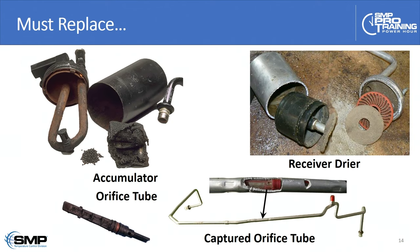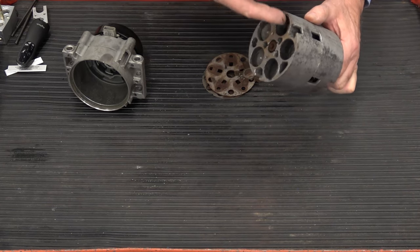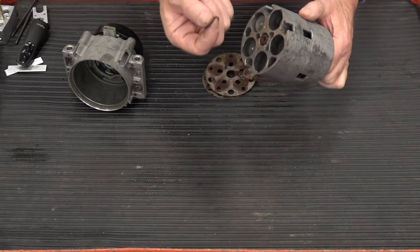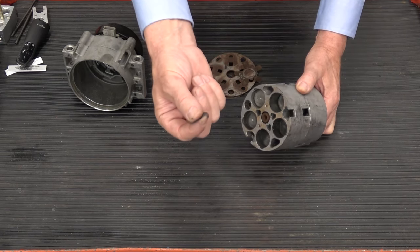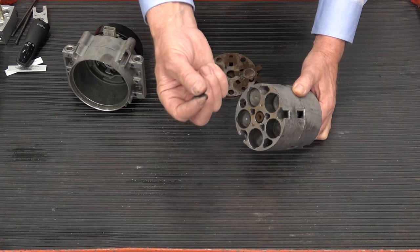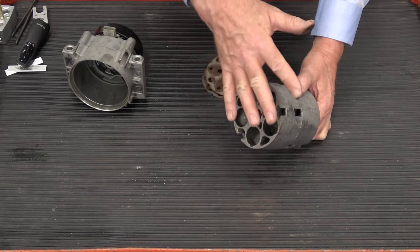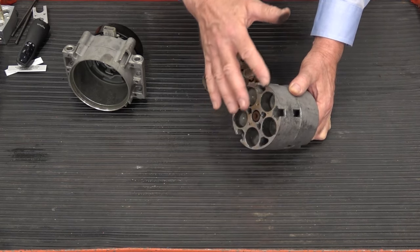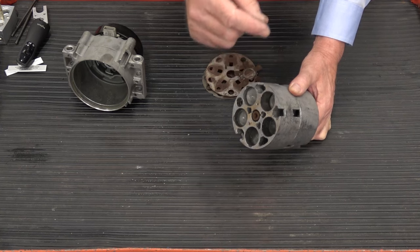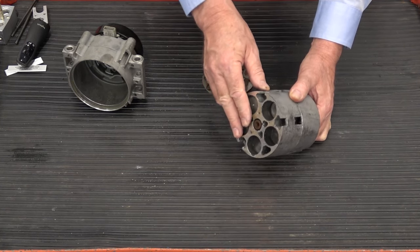Looking at a typical compressor, if I run my finger inside here, you can see the fine microscopic abrasive particulates I'm talking about. It's very microscopic and will fit through virtually every filter in the system. This is the debris that gets distributed throughout the system, which is why we emphasize that every inch of the refrigerant path needs to be either new or flushed.